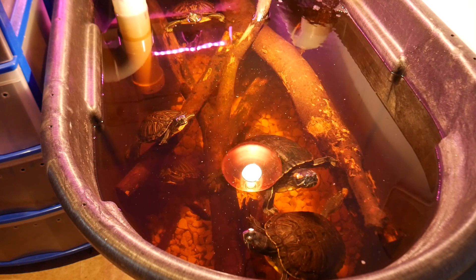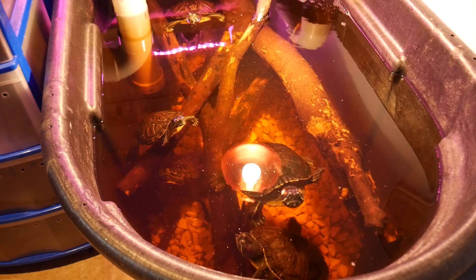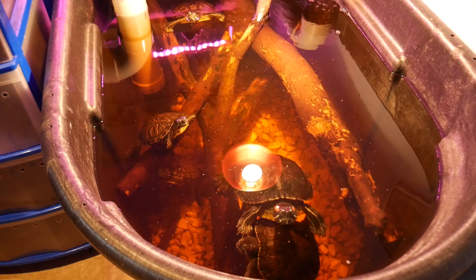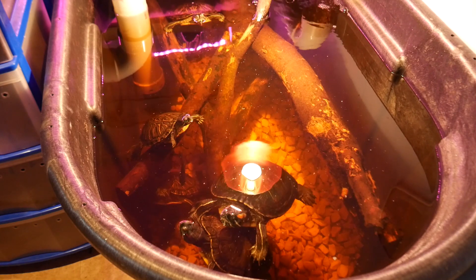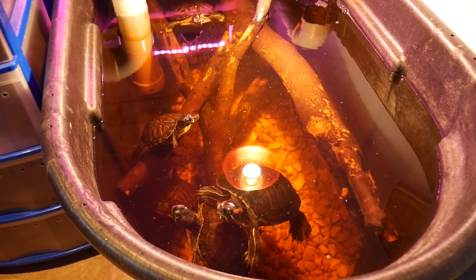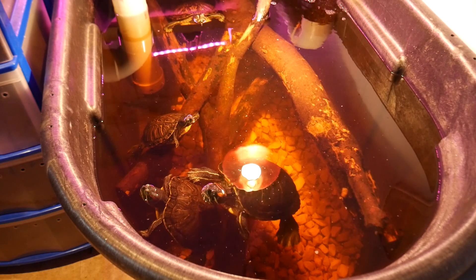Okay, so here are my red-eared sliders. I wanted to make a video on how to tell the difference between a male and a female — lots of people ask me this. There are a few commonalities between red-eared sliders and other turtles and tortoises, but there is also something very specific for this type of turtle that I'd like to show you.